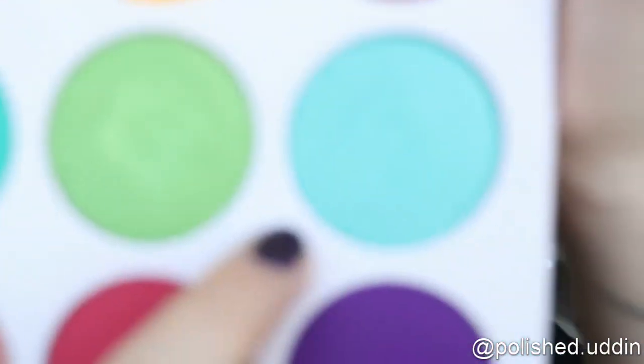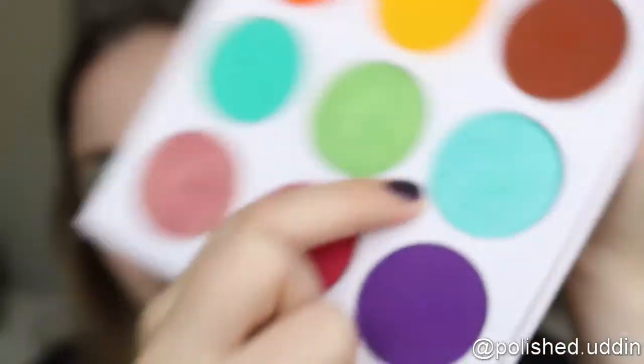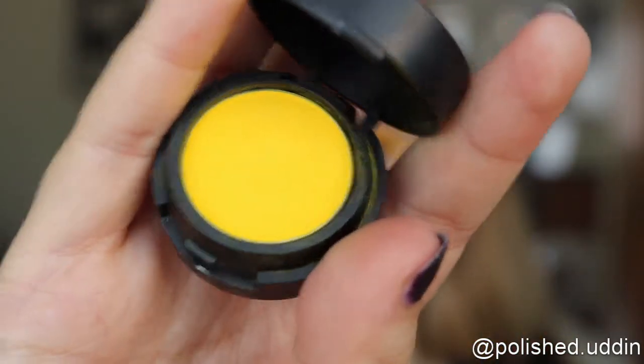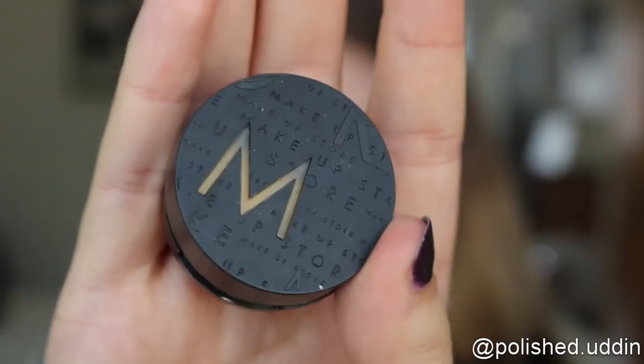Next I will be doing the inner corner. For my right eye I am going in with a little sparkly light blue shade, and for my left eye I will be going in with a yellow cyber shadow called Raw, which is from The Makeup Store.